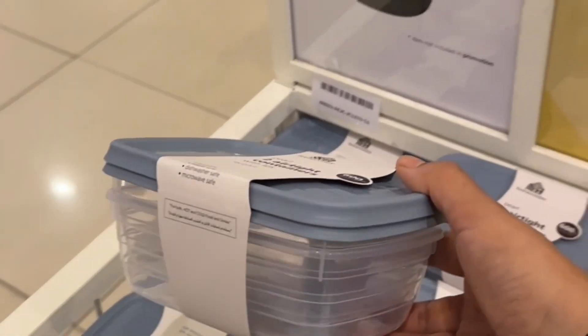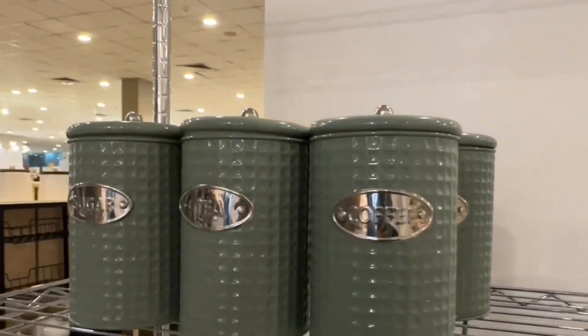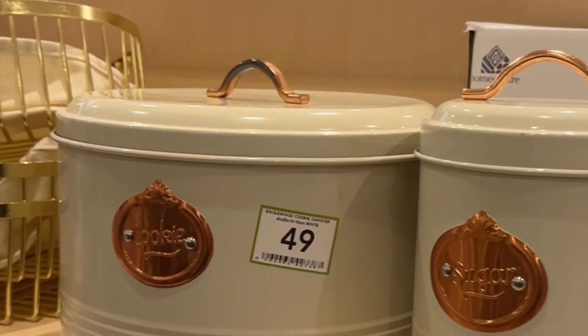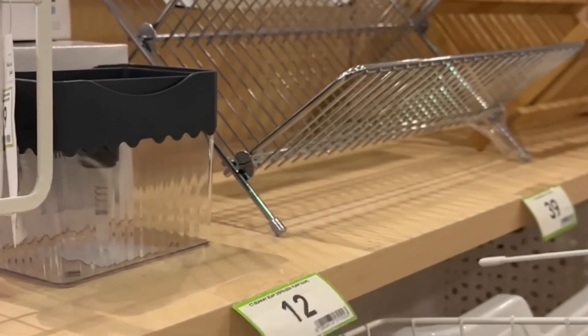This is a tea and coffee container. This is a rack — a good organizer for the kitchen.